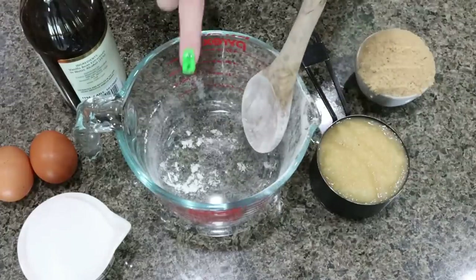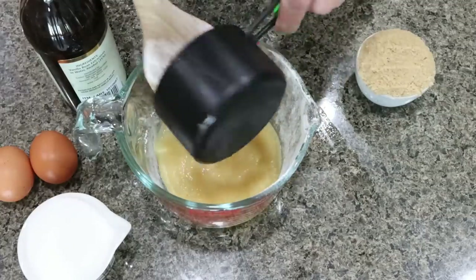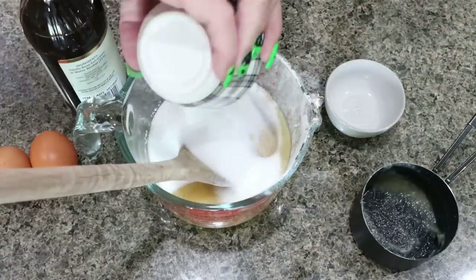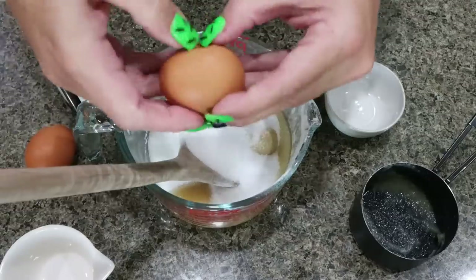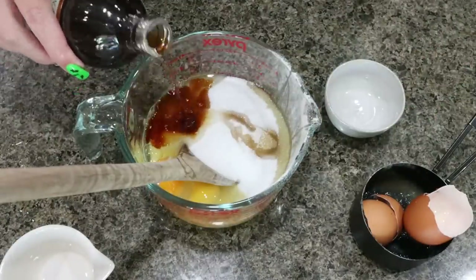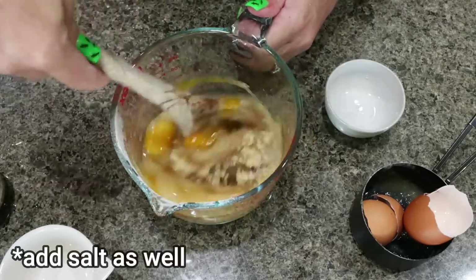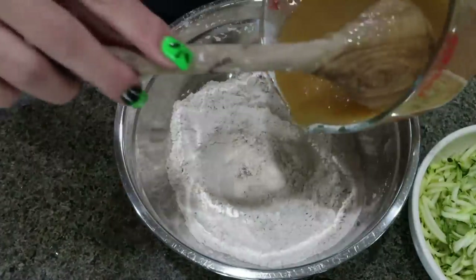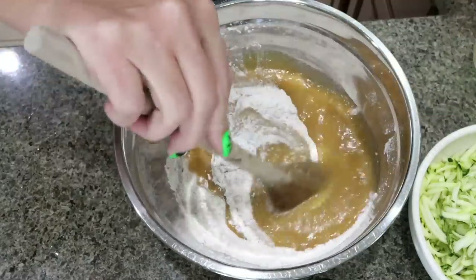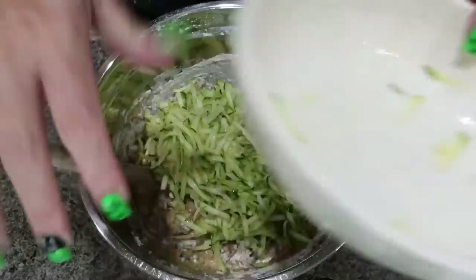Using the same bowl to save dishes, mix up the wet ingredients: one cup of unsweetened applesauce, half a cup of brown sugar substitute, half a cup of Lakanto granulated, two eggs, and about a teaspoon of vanilla extract. Stir until fully mixed, then add the wet ingredients to the dry ingredients and give it a quick stir. Do not over-mix or your bread will be spongy, then fold in your grated zucchini.